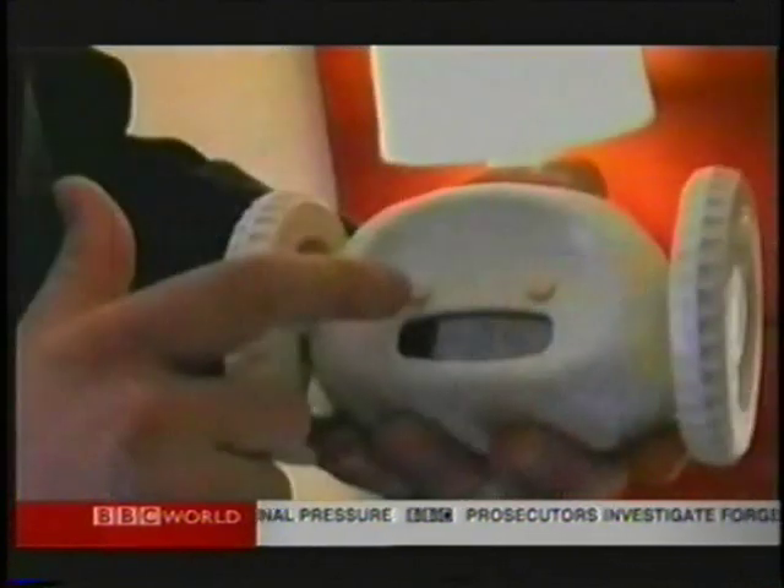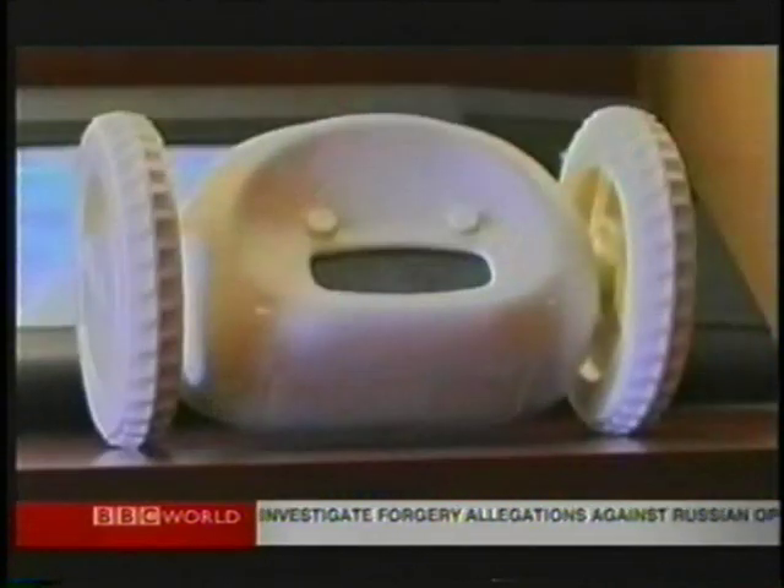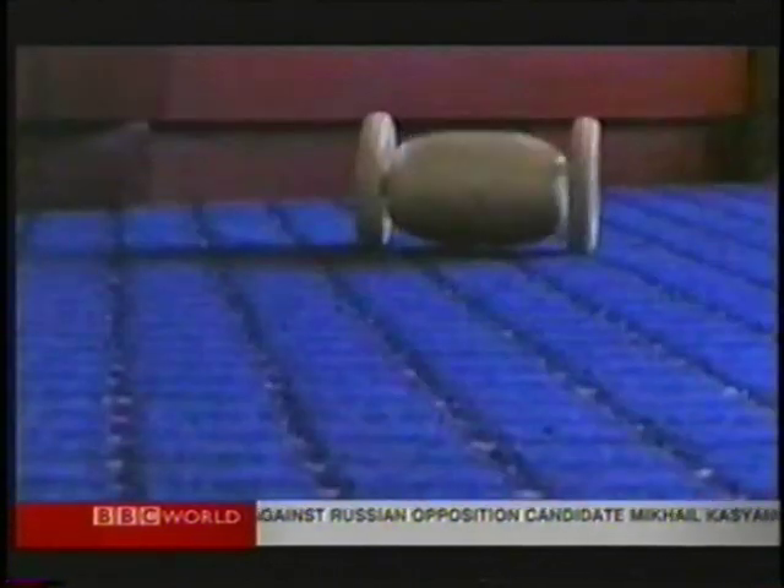My favorite is the runaway alarm clock. When the time comes, Clarkie starts ringing the bell and then starts walking from the bedside, goes onto the floor, and hides somewhere.